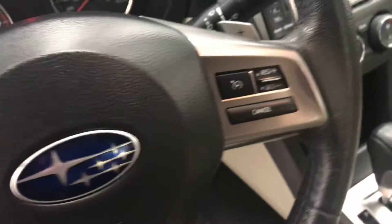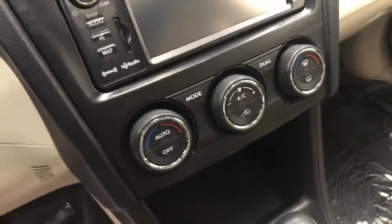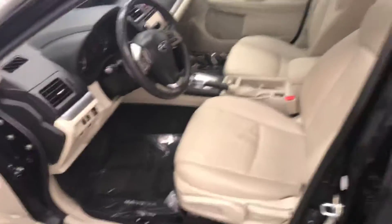Hands-free communication and audio controls, cruise control, CD AM FM radio with auxiliary, dual zone climb control with AC and heated seats, and our interior color is black and tan.